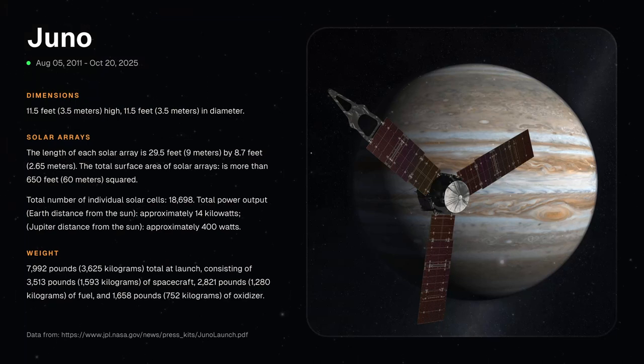Juno is an orbiter spacecraft. It will, for the first time, see below Jupiter's dense cover of clouds. This is why the mission was named after the Roman goddess who was Jupiter's wife, and who could also see through clouds.